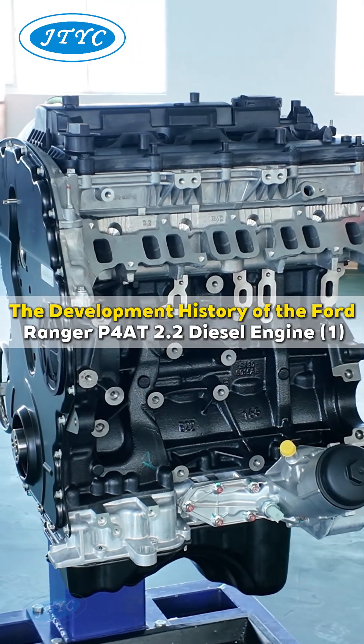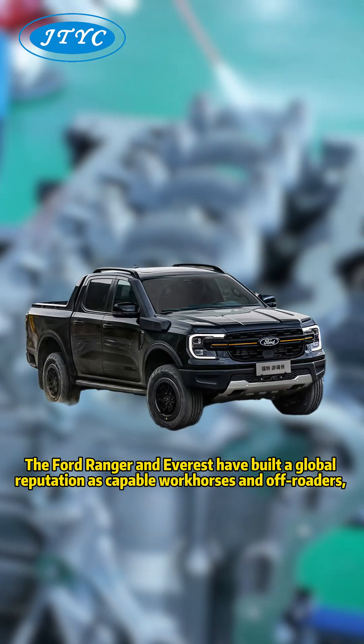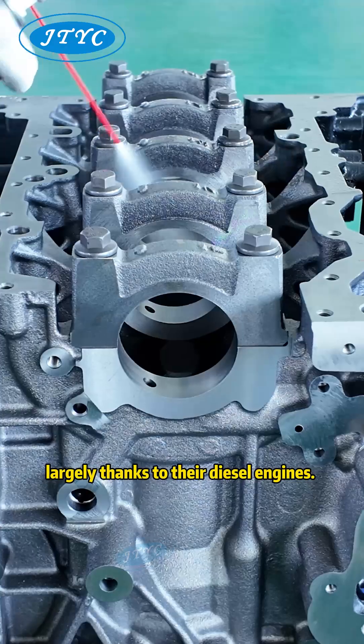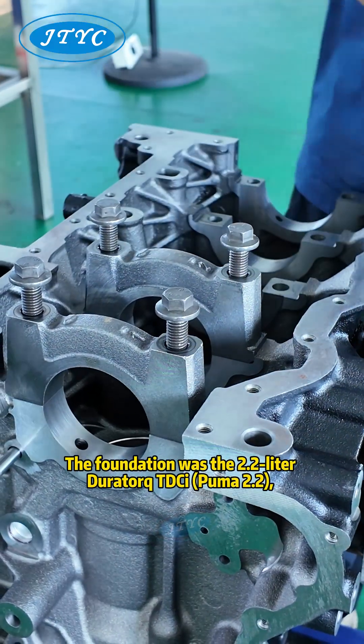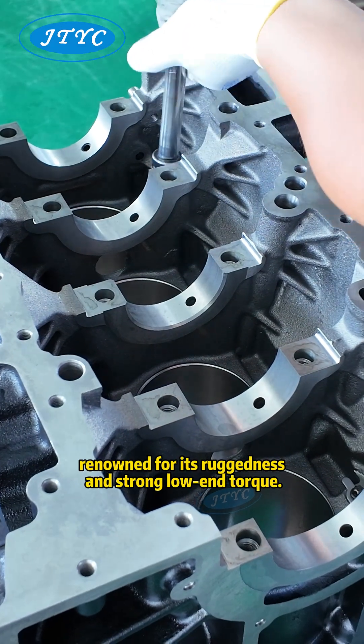The development history of the Ford Ranger P4 AT 2.2 diesel engine. The Ford Ranger and Everest have built a global reputation as capable workhorses and off-roaders, largely thanks to their diesel engine. The foundation was the 2.2-liter Duratorq Puma, developed with PSA, renowned for its ruggedness and strong low-end torque.